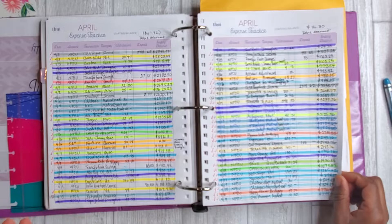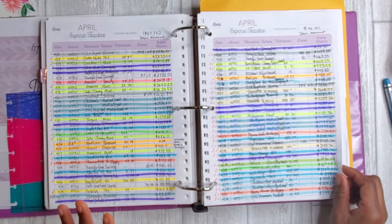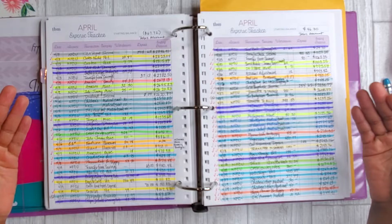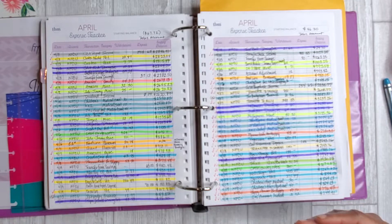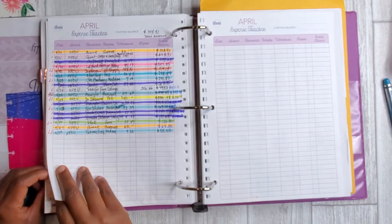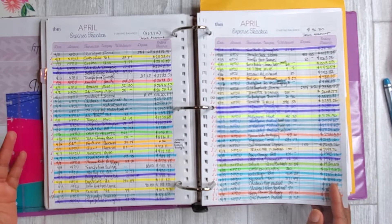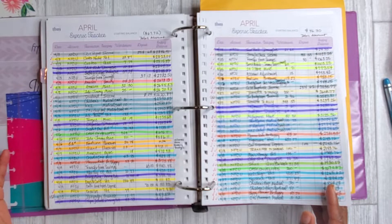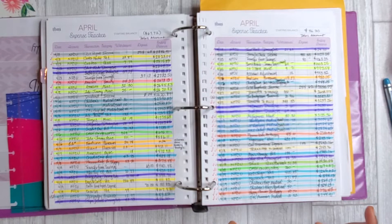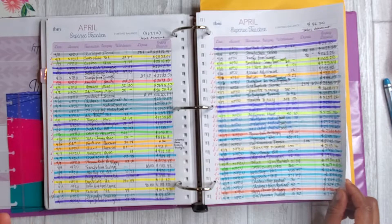I actually count groceries and dining out separately, gas separately from other car expenses, my pet individually, medical expenses — I just have a lot of categories. For me personally this doesn't have to be the case for everyone; it just helps me really see more closely where my money is going. This particular month I did not use any cash, so everything came off of my card, which helped with tracking a lot. In May I've converted back to having a little bit of cash as a backup — I call that my minimal cash budgeting approach.